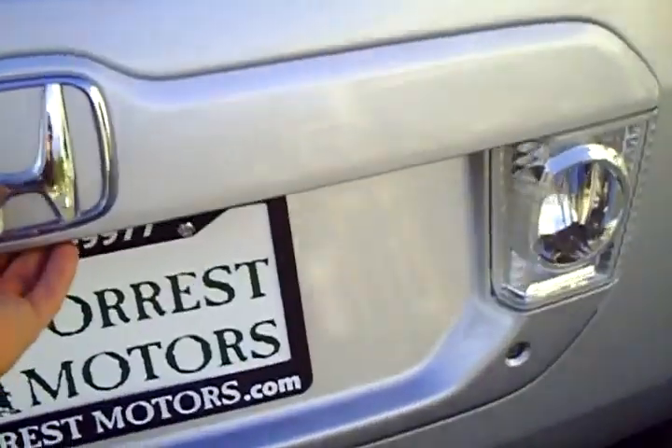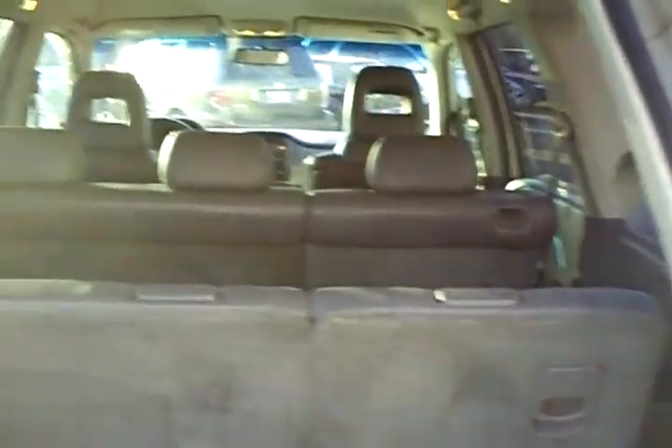Let's open up the back hatch and take a quick peek. Back here it looks excellent — beautiful.